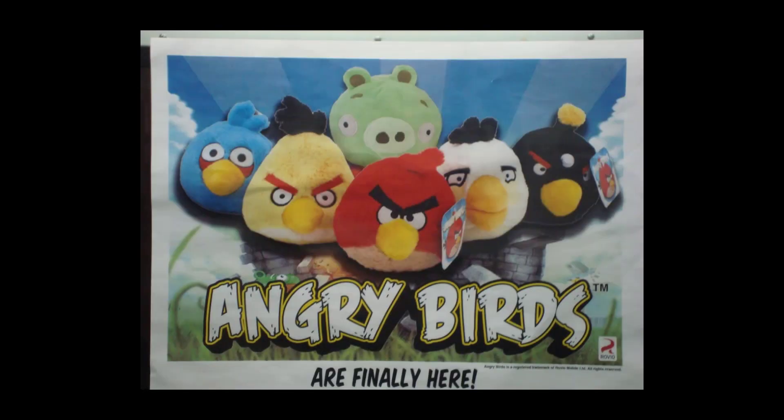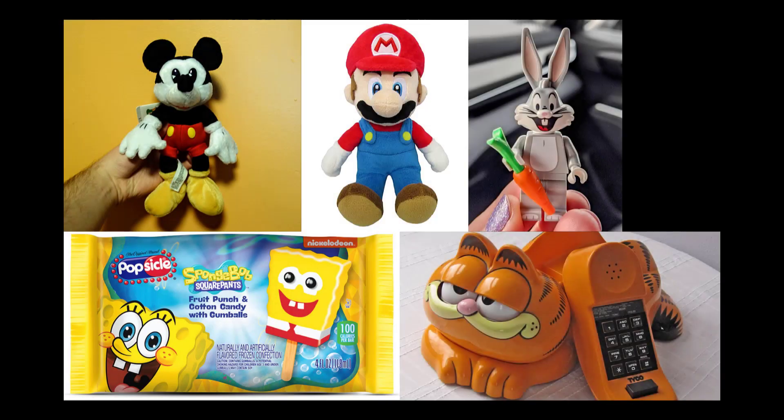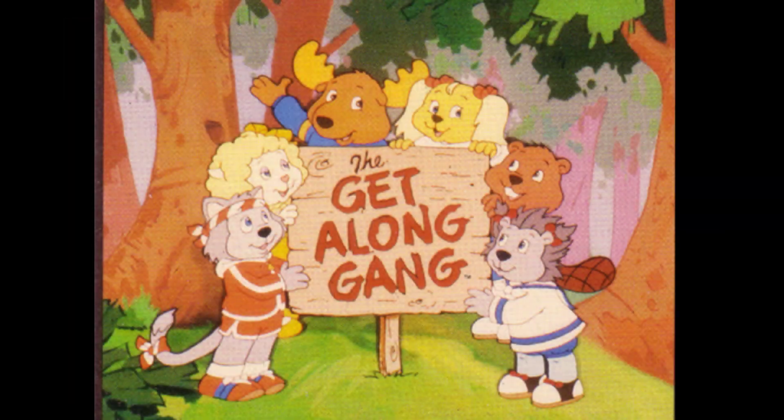If there's one thing that interests me the most about merchandise of a popular series, it's that there's just a lot of them out there. Mickey Mouse, SpongeBob, Mario, Looney Tunes, Garfield — all those franchises have so much merchandise to their name that it's hard to keep track. However, if there's a series where merchandise collecting isn't seen as popular or passionate by its fandom, chances are there are items that have slipped under the radar.